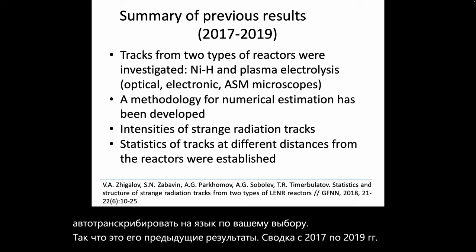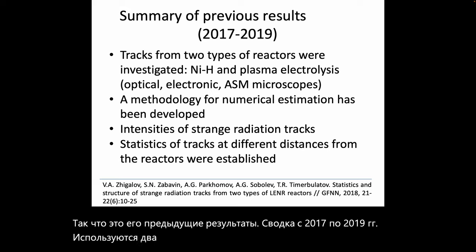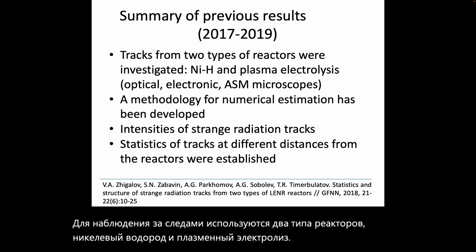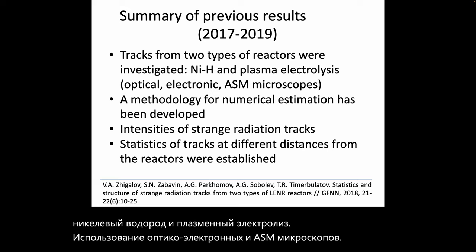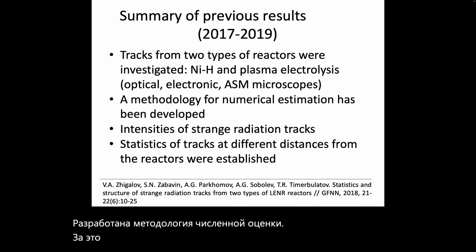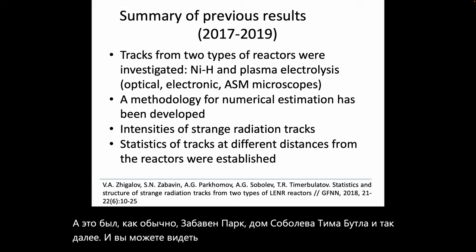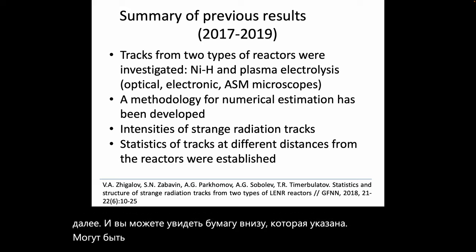They used two types of reactors to observe tracks: a nickel-hydrogen reactor and a plasma electrolysis reactor, using optical, electronic, and AFM microscopes. A methodology for numerical estimation was developed during that time, and intensities of strange radiation tracks as well as statistics of tracks at different distances from the reactors were established. The researchers were Zhigolov, Zabavin, Parkumov, Sobolev, Timobutolov and others. There may be some acronyms or translation words that are incorrect, but this is the best I can do at this time.